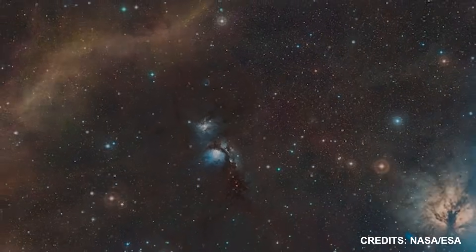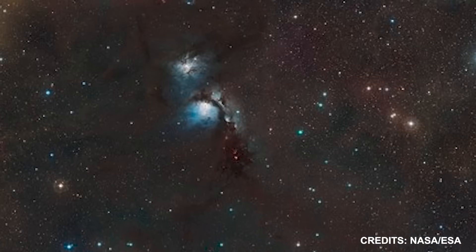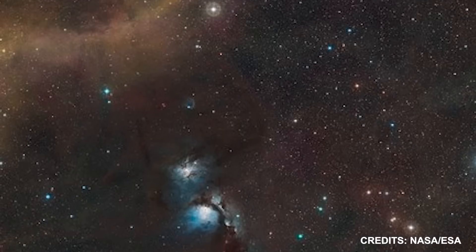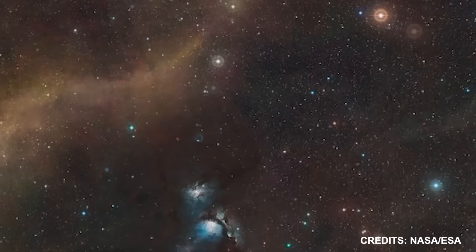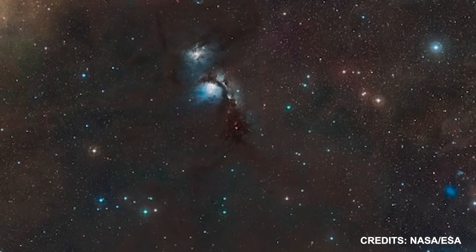The L1630 Dark Cloud is a component of the Orion B molecular cloud in the constellation Orion and is located approximately 1,400 light-years away. Protostars are present in abundance in this area and are the primary propulsion for the Herbig-Haro objects.